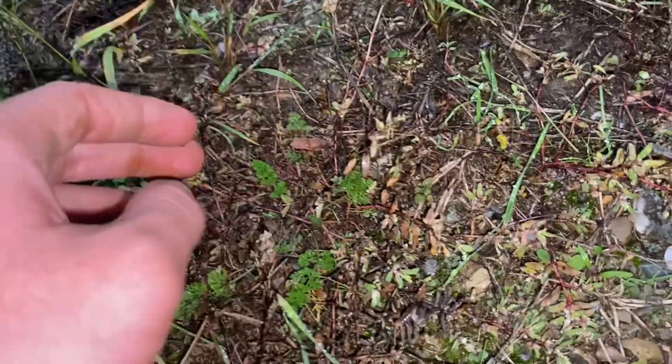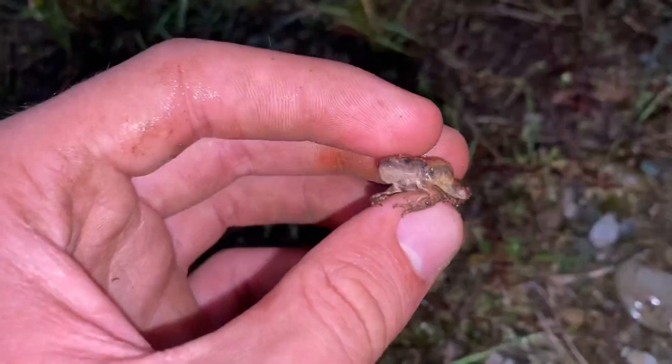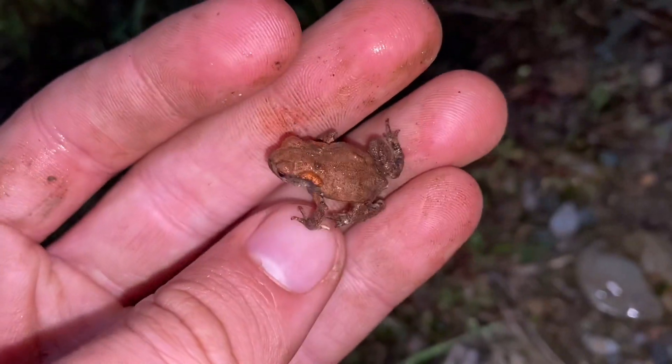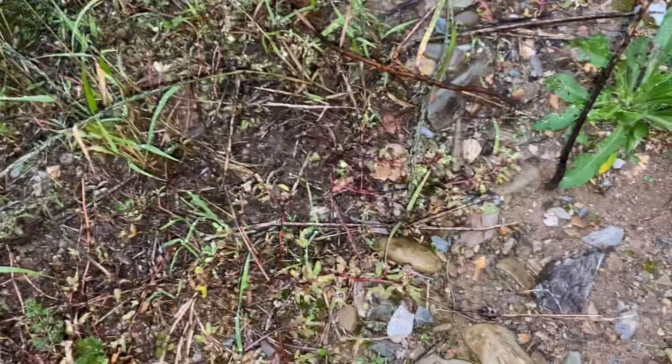A little toad hopping around here. As usual, I have no idea what species it is — very small though. Off you go. Well, that will be it for this video, so thank you for watching.